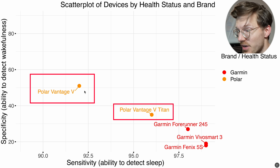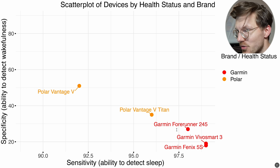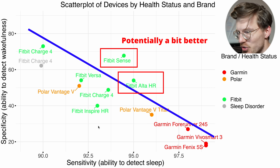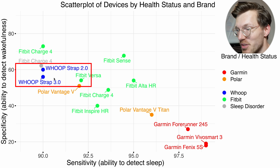Two studies that looked at Polar devices, plotted in orange, show lower sensitivity but better specificity in return — so there's a trade-off between specificity and sensitivity. I wouldn't say Polar is doing better or worse than Garmin, just different. Fitbit devices in green also seem to fall along this imaginary trade-off line, though on average they appear to be doing a bit better overall than Garmin and Polar, though it's difficult to say anything definitive. Note that gray points like the Fitbit Charge 4 represent studies focused on people with sleep issues, marked differently from the colored ones.